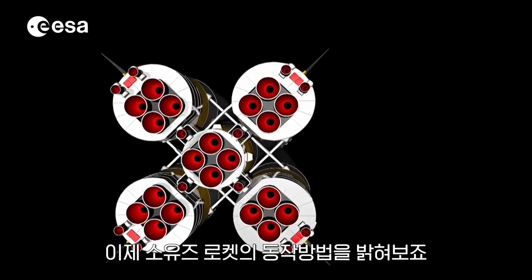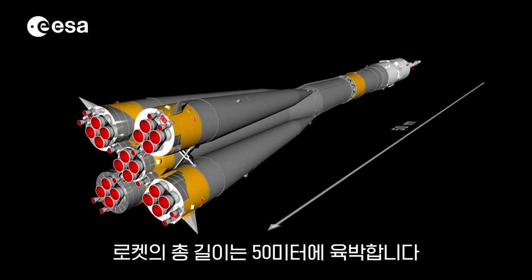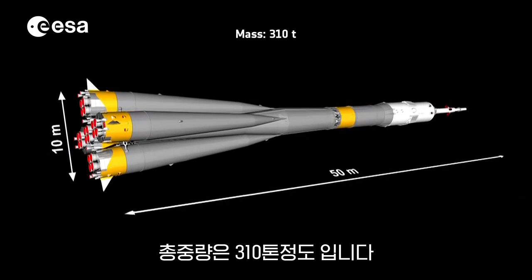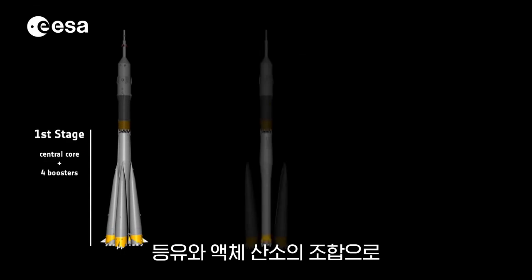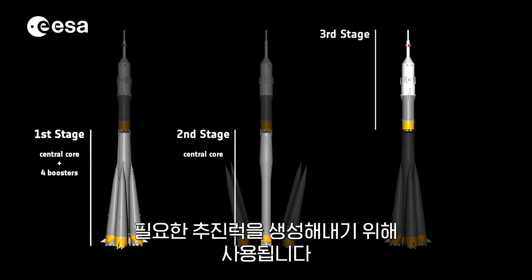Let's discover how a Soyuz rocket works. The rocket has a total length of approximately 50 meters and a diameter of up to 10 meters. The total mass is about 310 tons, and it consists of three parts called stages. A mixture of kerosene and liquid oxygen is used in order to generate the required propulsion.